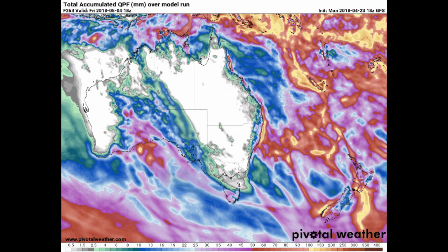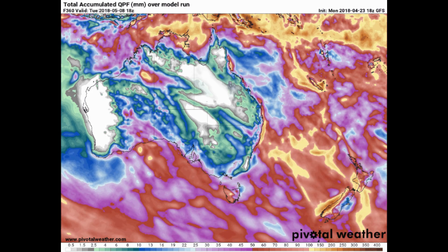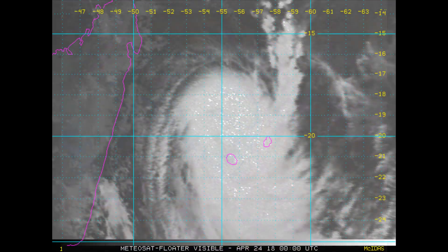The Joint Typhoon Warning Center has issued a tropical cyclone formation advisory on Invest 96S South Indian Ocean. Here are some floaters on the cyclone.